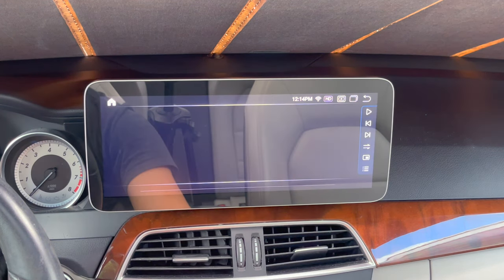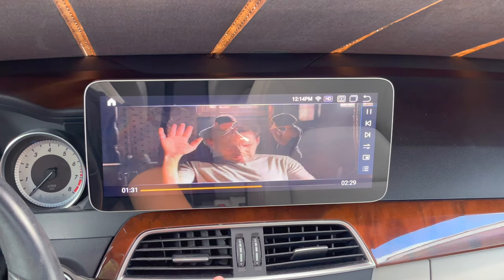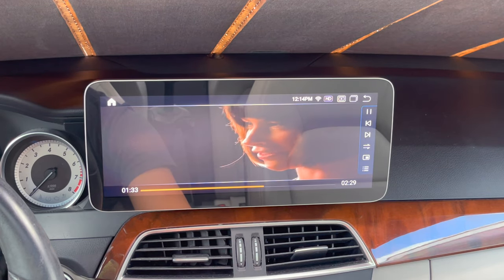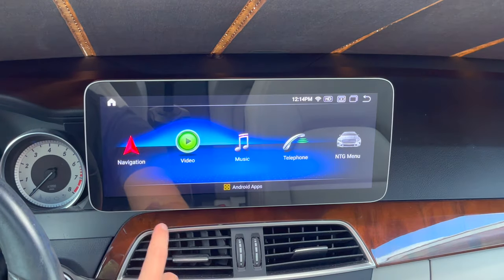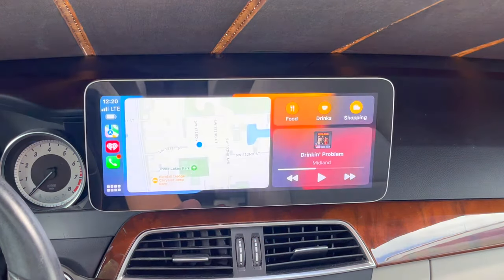Next we have the video section. Here you can watch any videos that you download onto your screen. It has that nice full screen projection, so it really takes up the whole screen and takes advantage of it. It gives a nice 1080p quality picture.